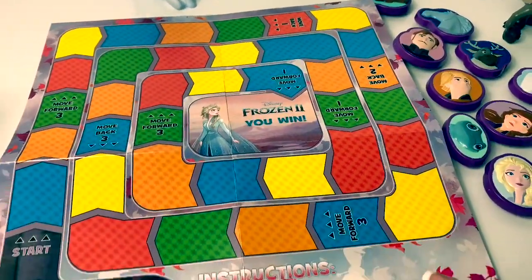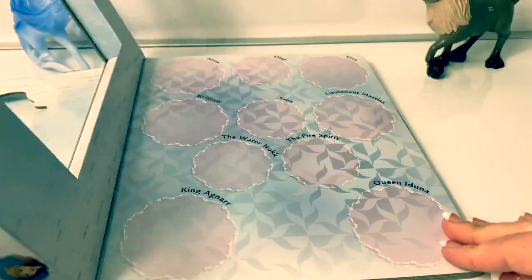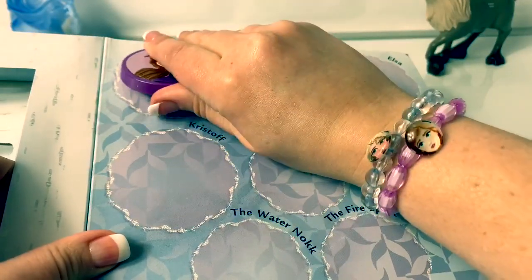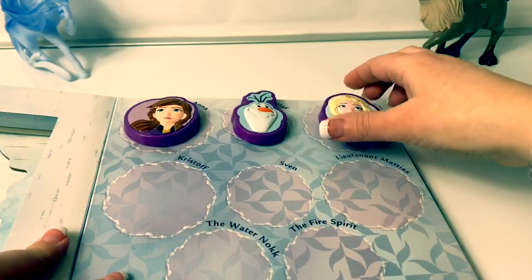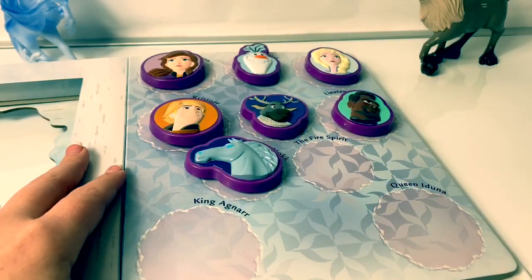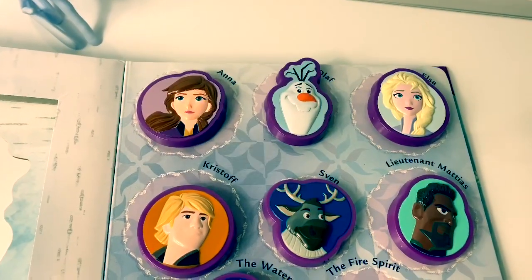This is a really colorful board game. The object is to find Elsa. And here is the book. All of the characters can fit here: Anna, Olaf, Elsa, Kristoff, Sven, Lieutenant Matias, the Waterknock, the fire spirit, King Agnar, and Queen Iduna. Super awesome!